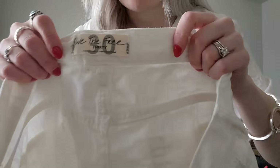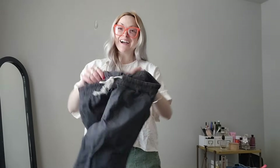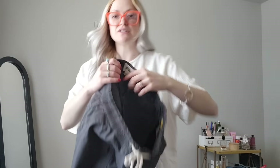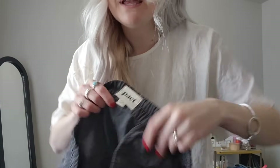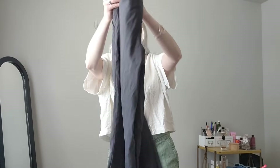Some more Patagonia — these are like a ripstop jogger almost. Size medium, really nice gray color, nothing wrong with them.